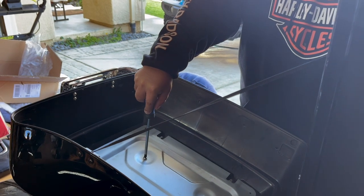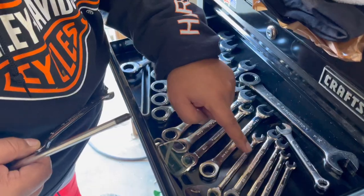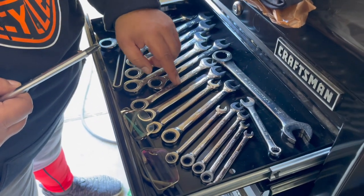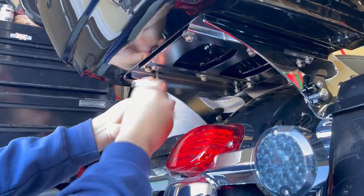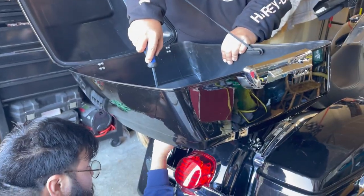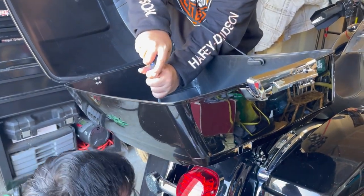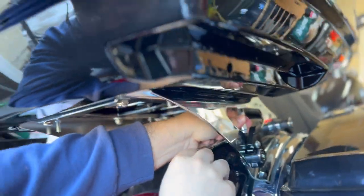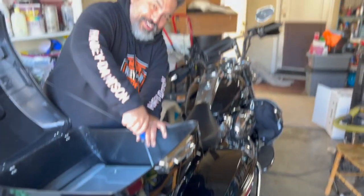When one person is on the bottom, hold it while the other screws. The things we do for our Harley Davidson.